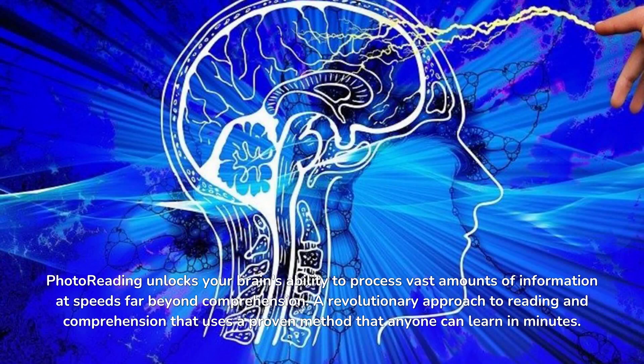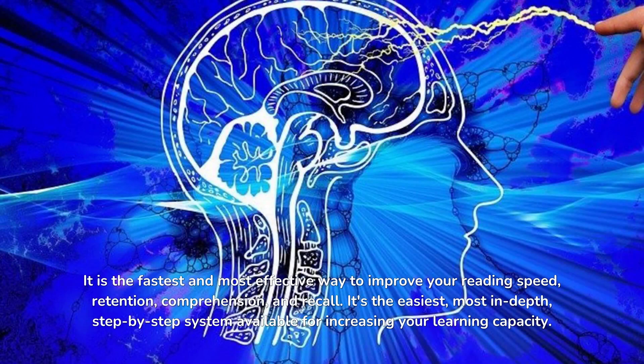Photo reading unlocks your brain's ability to process vast amounts of information at speeds far beyond comprehension. It is a revolutionary approach to reading and comprehension that uses a proven method anyone can learn in minutes. It is the fastest and most effective way to improve your reading speed, retention, comprehension, and recall.